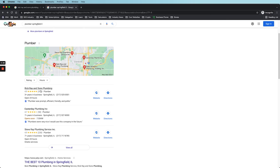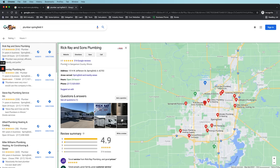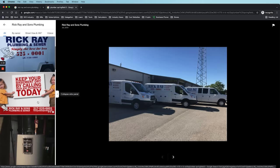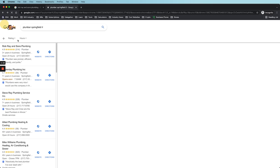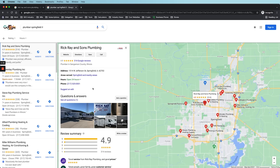They have an address specifically in the location they're targeting, they're optimized with the appropriate category — plumber — and they have a bunch of unique images, which I always recommend. They should continue to add images of their team actually on the job. Every time they send someone out to do work, they should take pictures and populate this listing, making it deeper and deeper. The more comprehensive your Google My Business listing is, the better you will perform, and ultimately they can build a competitive moat that makes it difficult for competitors to ever catch up.